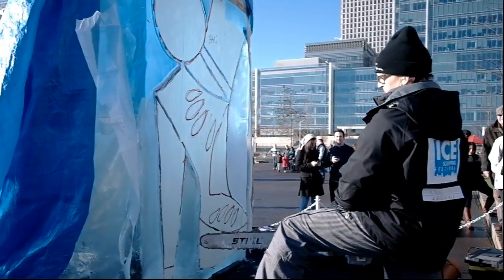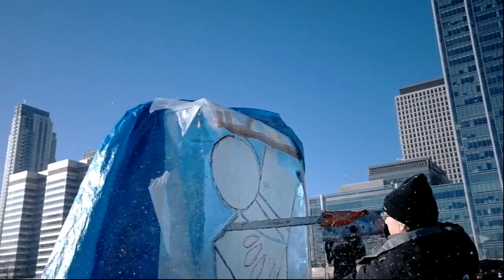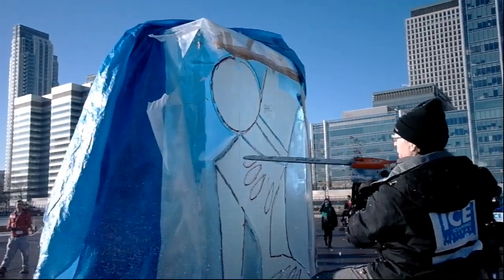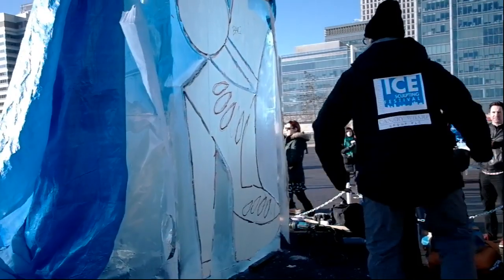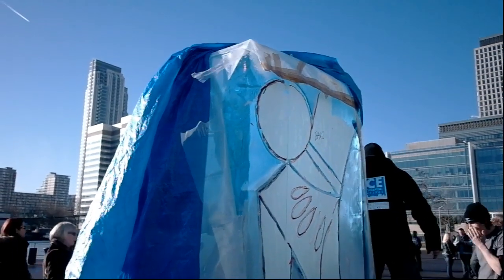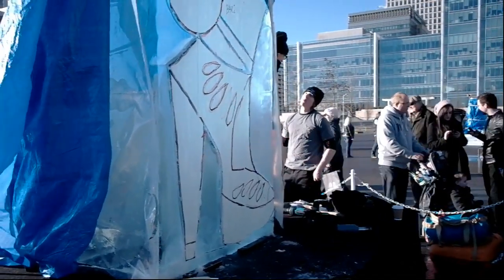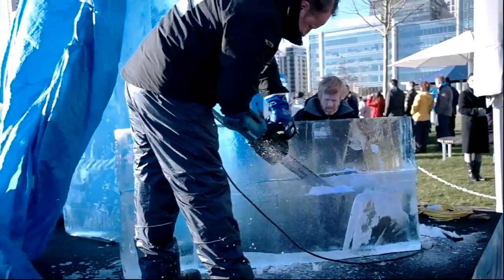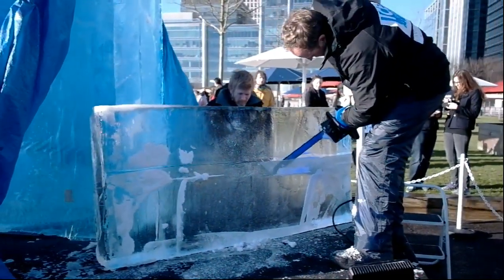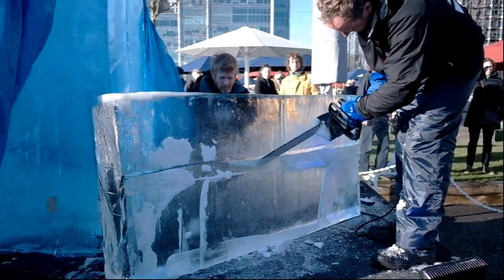So what's happening here is you can see there is a layout on the big chunk of ice right there of the figure, and he is using the chainsaw to cut around it. Let's look at it a little bit closer. You can see it's a human figure and he is cutting around this big chunk of ice which is about 2 meters high and about a meter and a half wide.